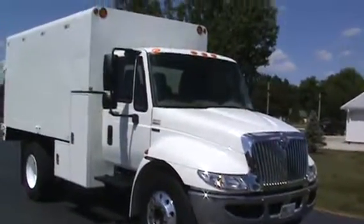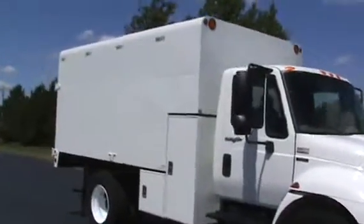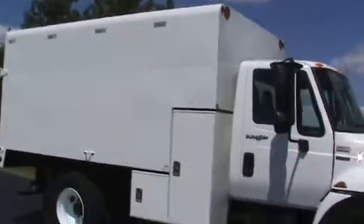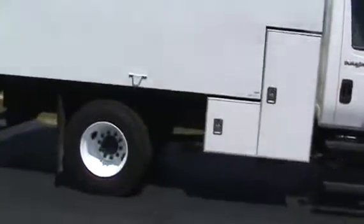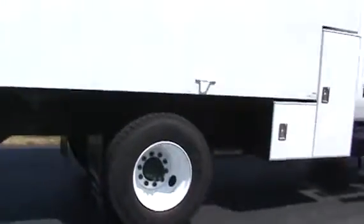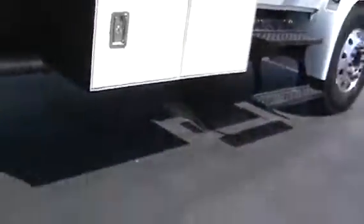It has 133,000 miles on it. New 14-foot Arbortech chip box with the L-boxes. You've got tool boxes mounted down low there. Tires are virgin, like brand new. You can see the exhaust underneath still shines — this is a total rust-free chassis.